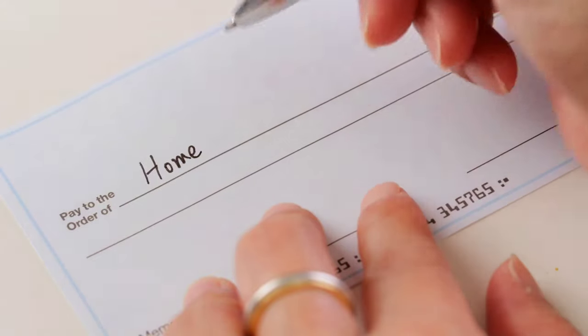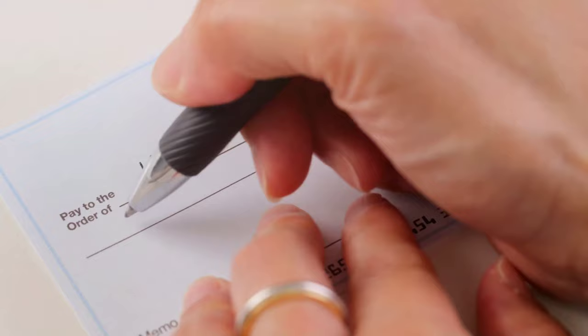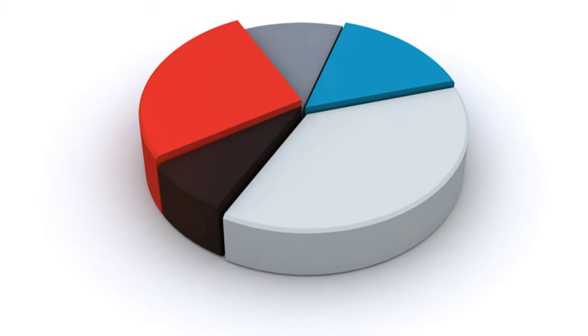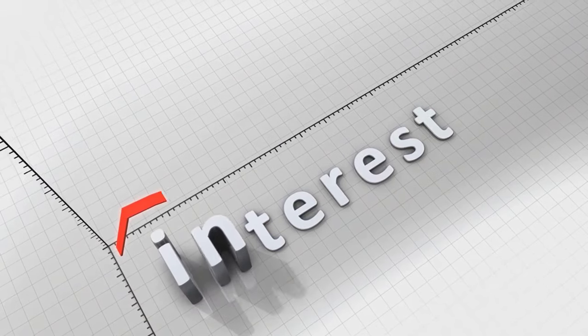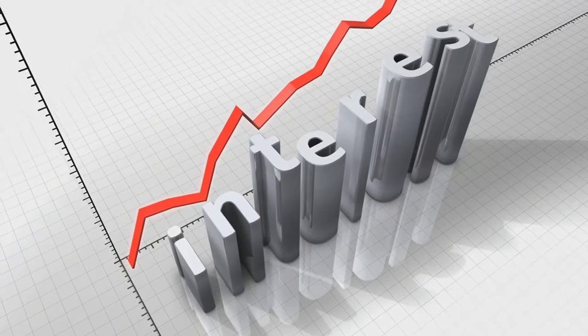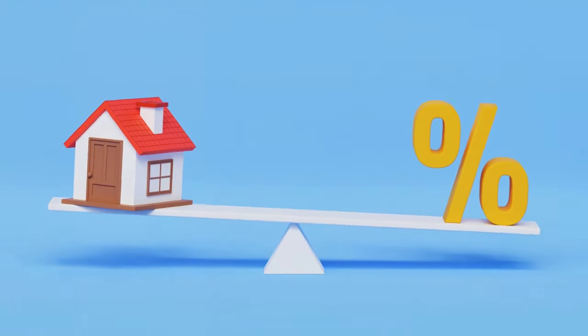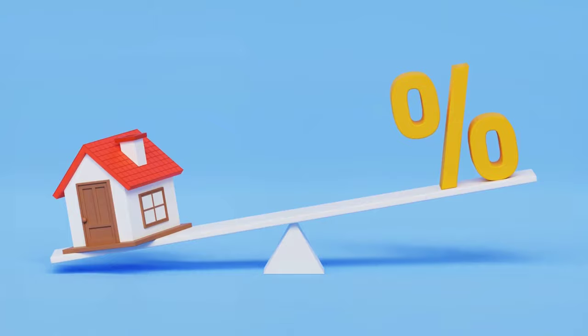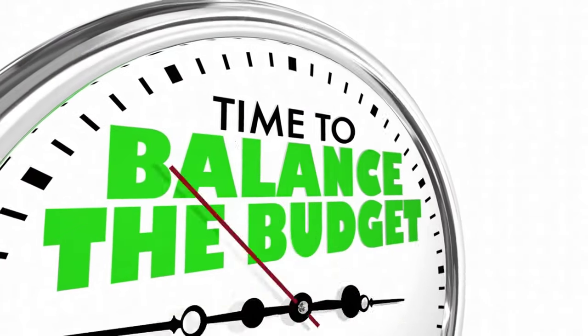Instead of making monthly mortgage payments to your primary lender, you'll use your HELOC to make larger payments directly towards your mortgage principal. This aggressive approach allows you to chip away at the principal balance much faster, drastically reducing the amount of interest you'll pay over time. Think of your HELOC as a financial battering ram, knocking down the walls of your mortgage debt with each strategic payment.